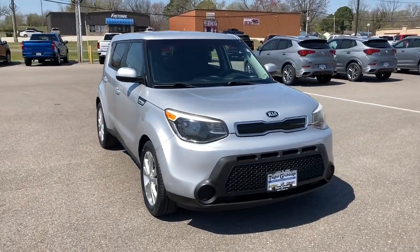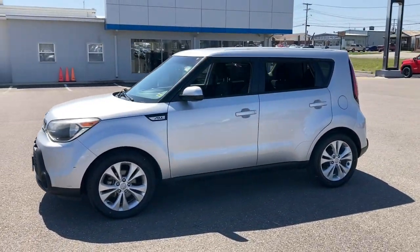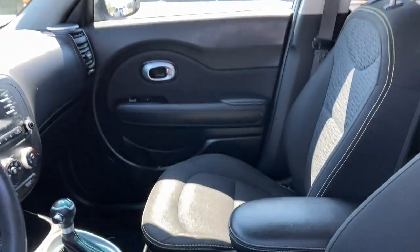Picture yourself in the 2015 Kia Soul. With less than 120,000 miles on the odometer, this vehicle stands out from the rest. Take a closer look at this spacious and tech-rich Soul.